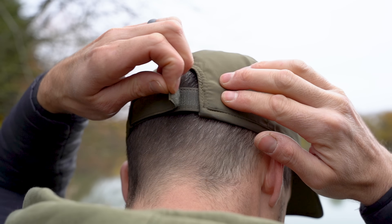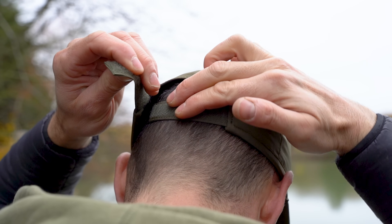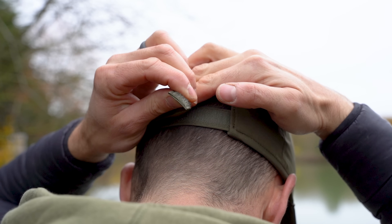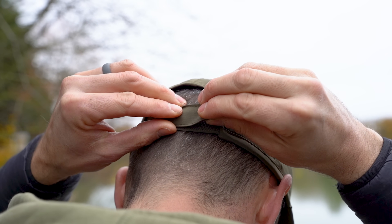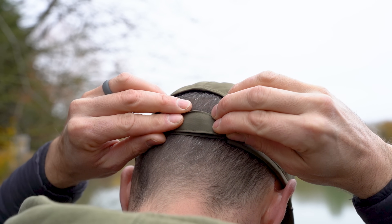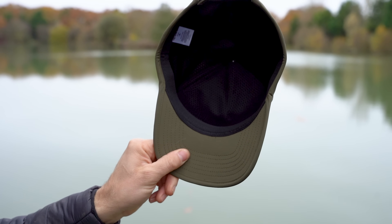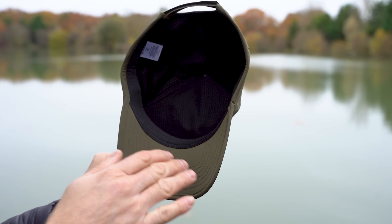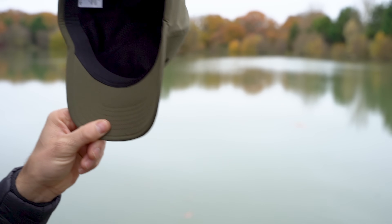Introducing the Olive Waterproof Cap. Featuring full tape seaming for ultimate waterproof protection, complemented by a breathable and structured design. This fashion-forward headwear boasts a mesh lining, seamlessly blending functionality and style. Crafted from high-quality 100% polyester, it not only ensures superior waterproofing but also guarantees comfort and breathability.